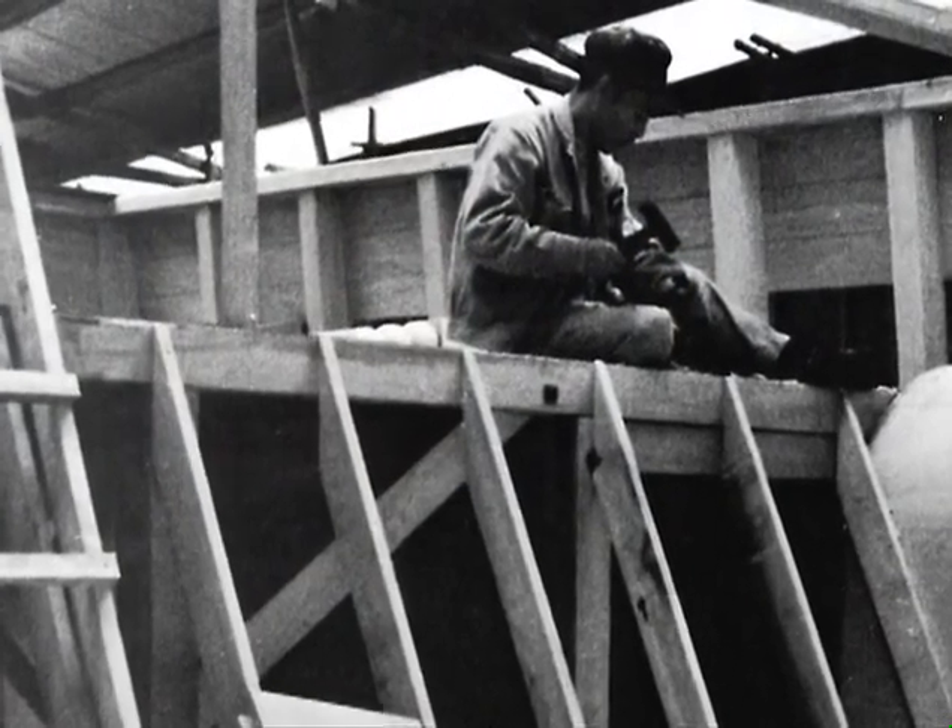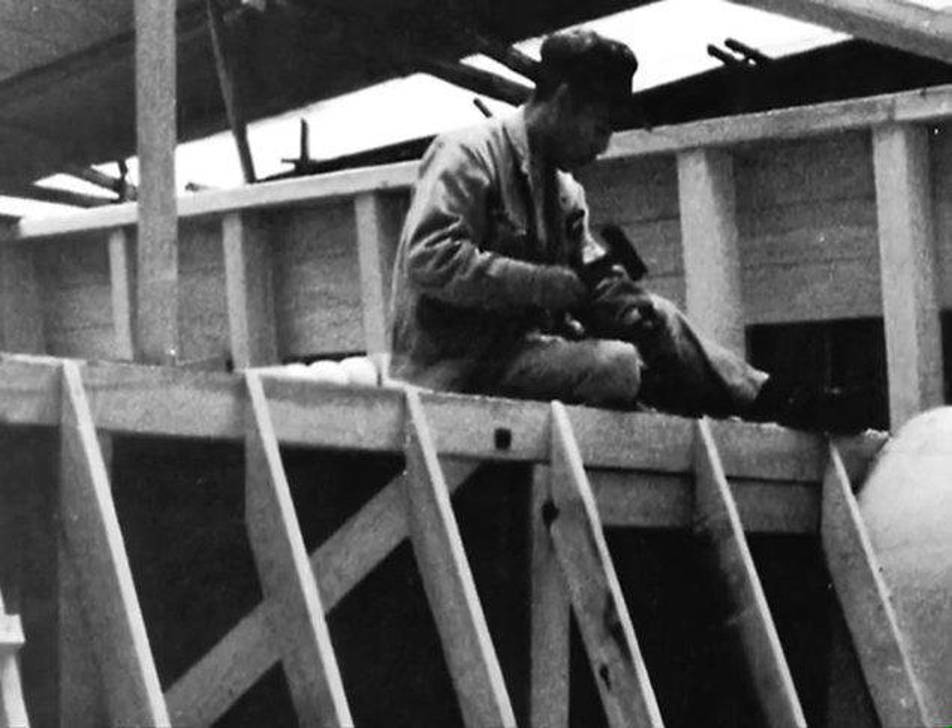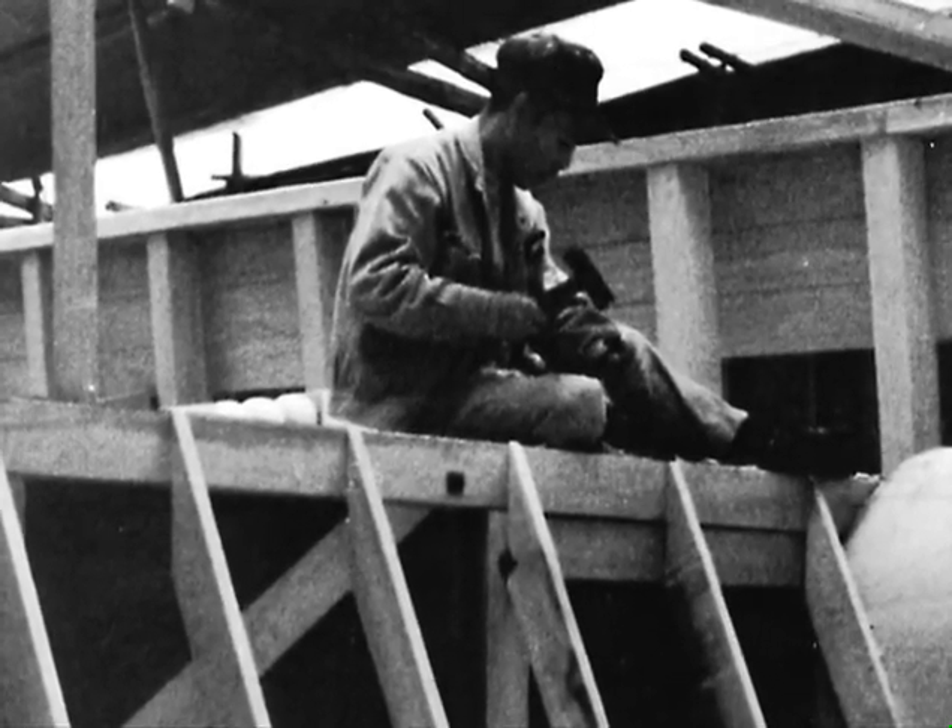They would build these fabulous sets and they would build them like they were going to last forever. We tend in America to build sets that look good on film but don't last more than a month past shooting. They build sets like you're building a structure that's going to last a hundred years. But they didn't know how to age them well — everything looked brand new and it just didn't look right on film.